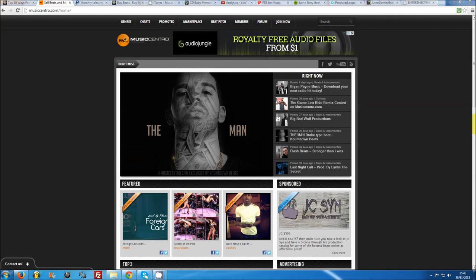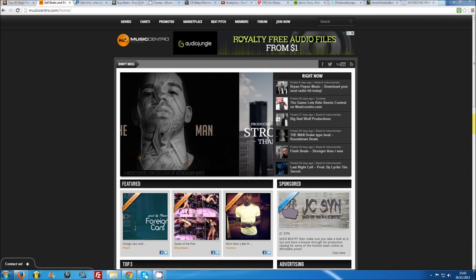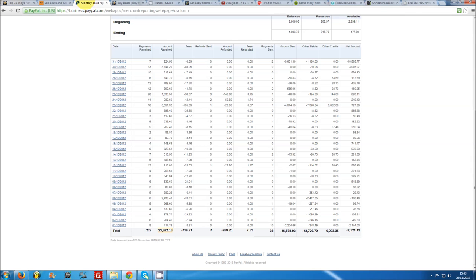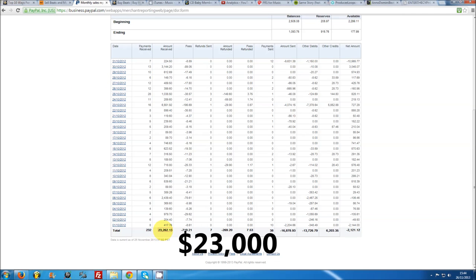If you're planning to make beats your full time income, then selling licenses will be the backbone of your operation. Even if your plan is to go after album placements, your first priority should always be setting up your internet presence. Get yourself a PayPal account, set up a beat selling website, and start promoting. Here on my PayPal account you can see the kind of income our beat page generates in a good month — that's $23,000 in USD only. I've been selling beats for a long time, but the sky really is the limit for you.